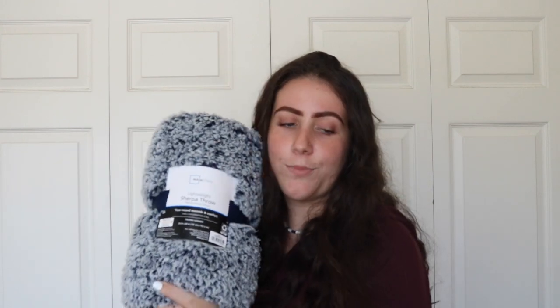For blankets, I actually got two because I'm crazy. I got one for ten dollars at the flea market and it's super soft and pretty. Then I got another blanket from Walmart — I think I'm going to use that one for my desk chair because I don't want too many blankets on my bed, since it's Florida and it's hot.